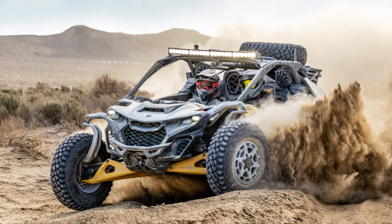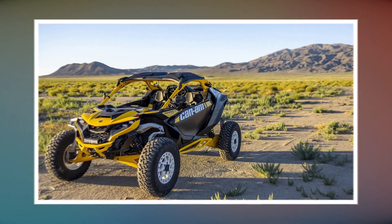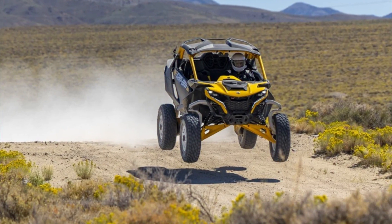Engine, transmission, front diff, chassis, suspension — everything was developed from the initial concept. We won't bore you with all the technical details on the car; if you're reading this review, chances are you've already deep-dived into all the numbers.